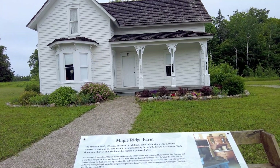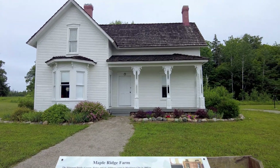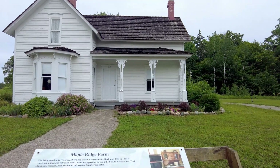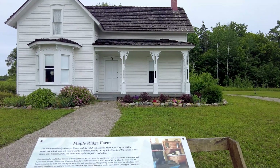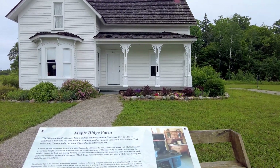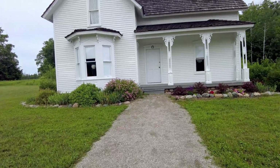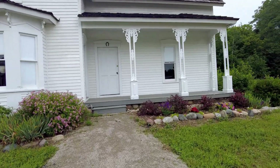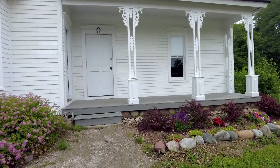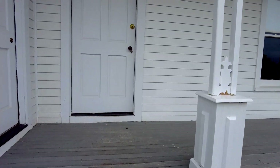Maple Ridge Farm, home of the Stimson family. This home is a replica, not an original. The original had burnt, I believe in the 1960s. This replica was built from photographs and what people in the family or surrounding area remember it looking like. So to the best of their knowledge, this is what it looks like.